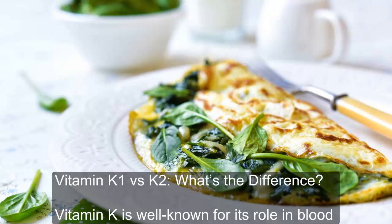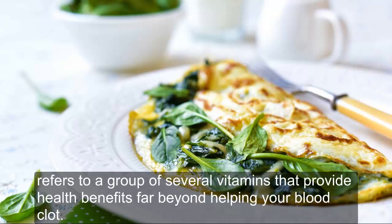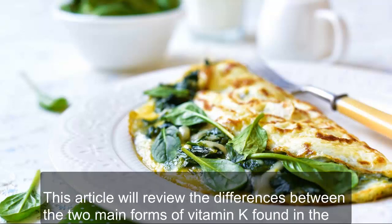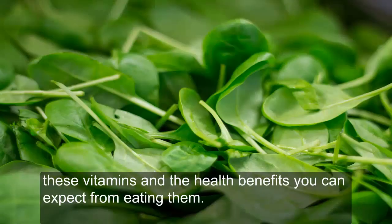Vitamin K is well known for its role in blood clotting. But you may not know that its name actually refers to a group of several vitamins that provide health benefits far beyond helping your blood clot. This article will review the differences between the two main forms of vitamin K found in the human diet, vitamin K1 and vitamin K2. You'll also learn which foods are good sources of these vitamins and the health benefits you can expect from eating them.